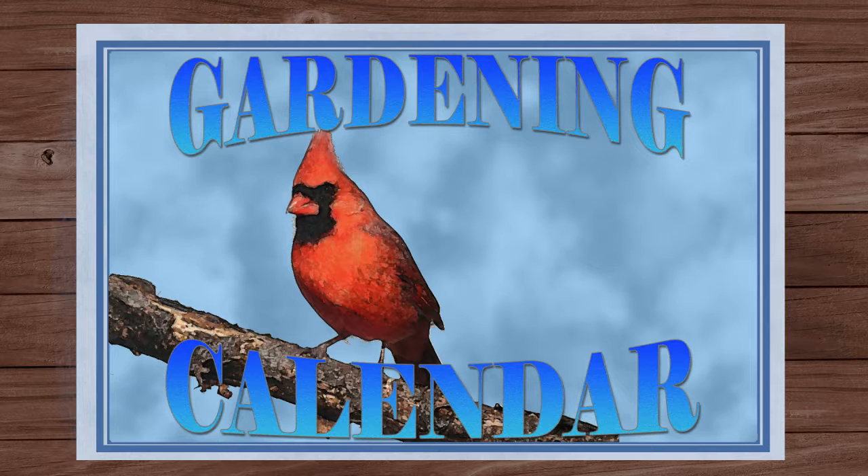Great information, appreciate that. There are a number of gardening events going on in the next couple of weeks. Here are just a few that might interest you.